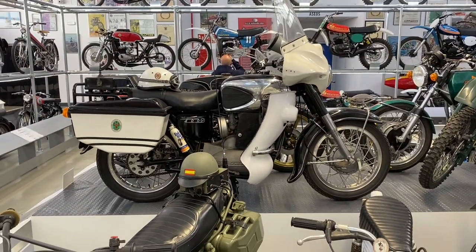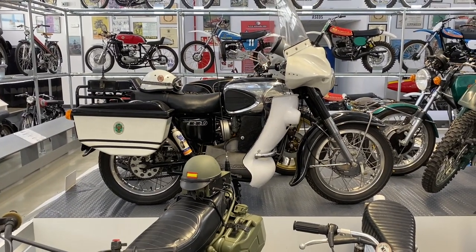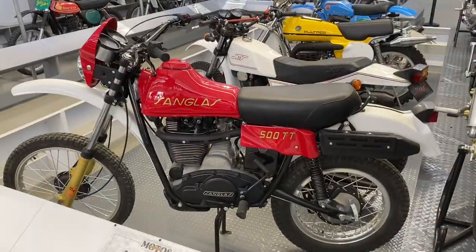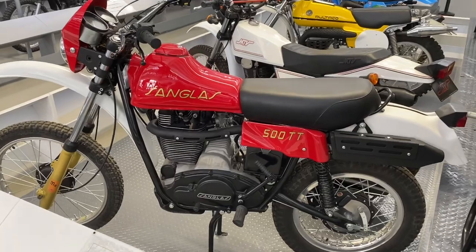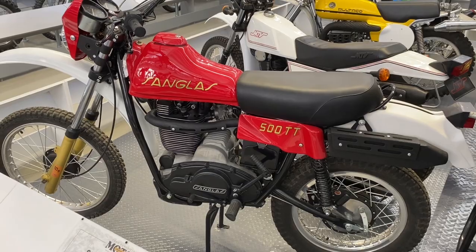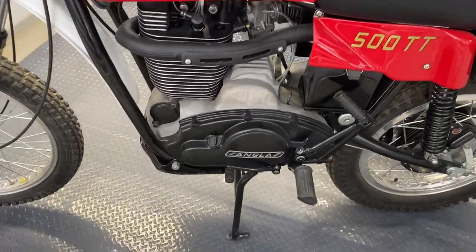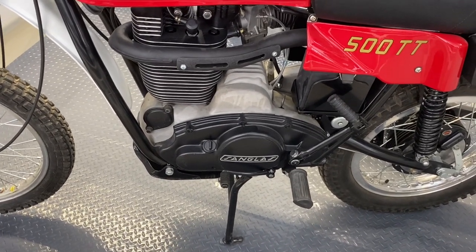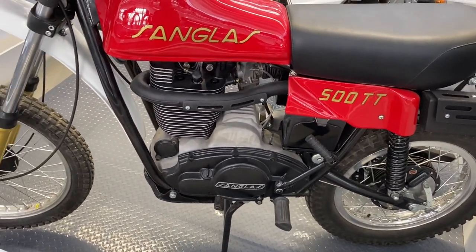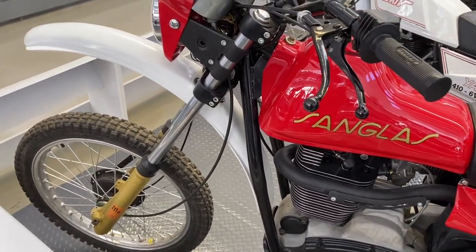And then behind that, with the white fairing, a Sanglas 400 single in police trim — that would make a cracking classic tourer, wouldn't it? I really would fancy one of those. And then, eat your heart out Yamaha XT lovers — how about a Sanglas 500 TT with the 500 four stroke, huge engine, complete with electric start by the looks of it, bunged in an off-road trellis frame. Absolute beast — I've never seen one of these.